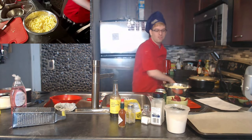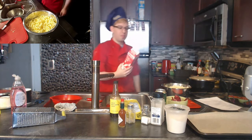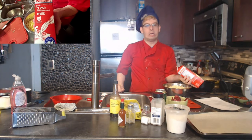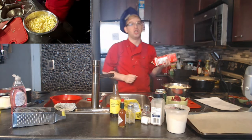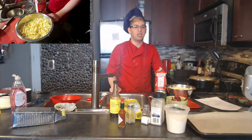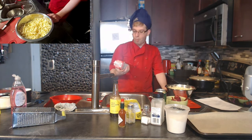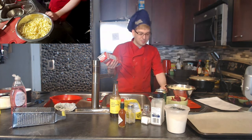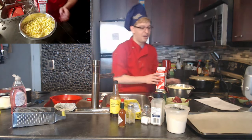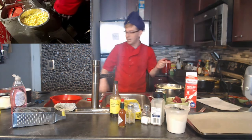Now I'm going to get the milk. This is homogenized milk — 3.25% milk fat — so it'll be really thick and creamy, which is great for soup. I'm taking out four cups of this milk.